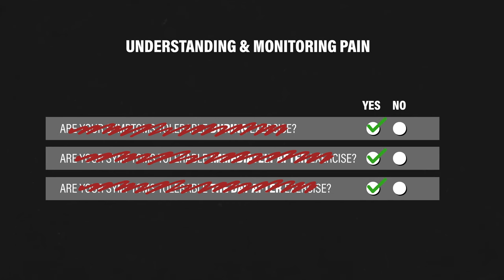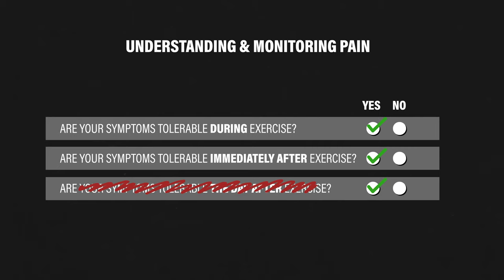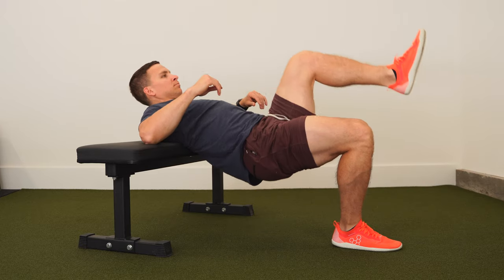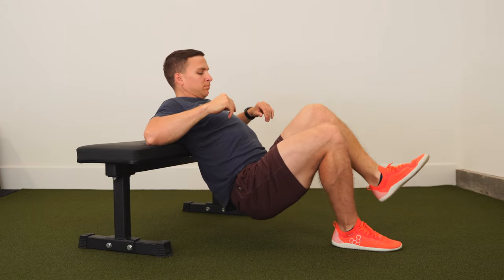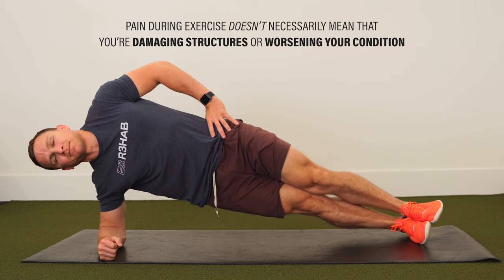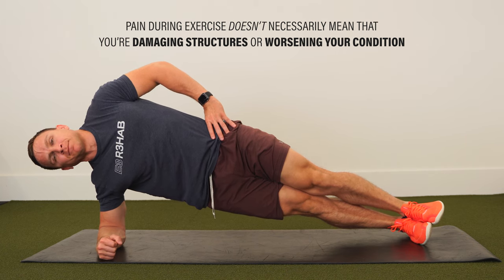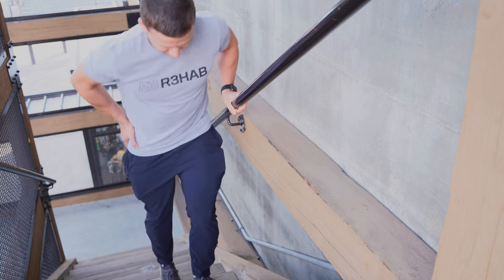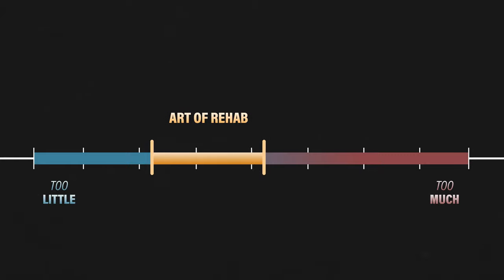How much pain is acceptable during exercise and other forms of physical activity? Just make sure you can answer yes to these three questions. One, are your symptoms tolerable during exercise? Two, are your symptoms tolerable immediately after exercise? Three, are your symptoms tolerable the day after exercise? If you're experiencing significant pain during or immediately after exercise, or you have a flare-up in symptoms the following day that you believe to be related to exercise, then it's worthwhile re-evaluating your approach. Pain during exercise doesn't necessarily mean that you're damaging structures or worsening your condition. However, if it's at a level that's hindering progress with the exercises, daily activities, or your short and long-term goals, then it's appropriate to scale back. The art of rehab is about finding that fine line between doing too much and doing too little.